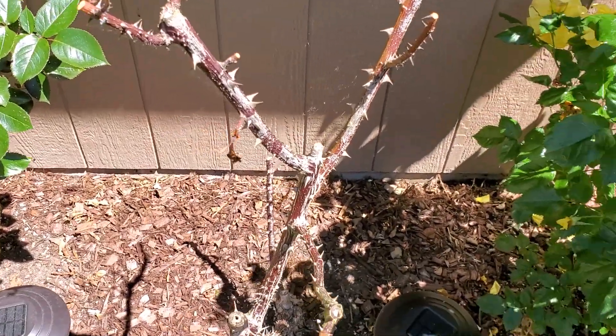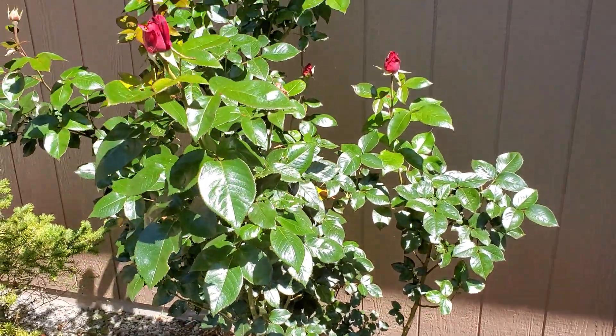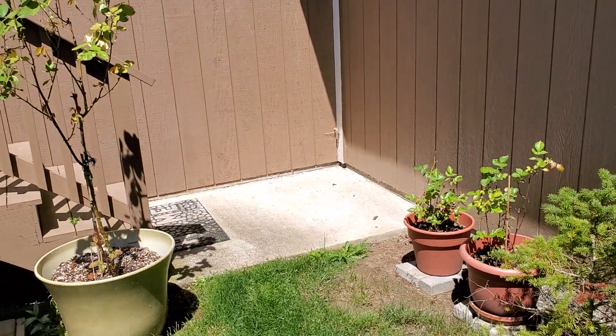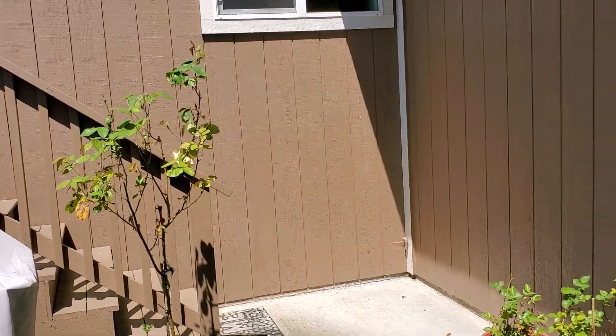This one died — she cut it back too far. And then one more red one and some other plants. And another red-yellow rose over there but it's almost done blooming.